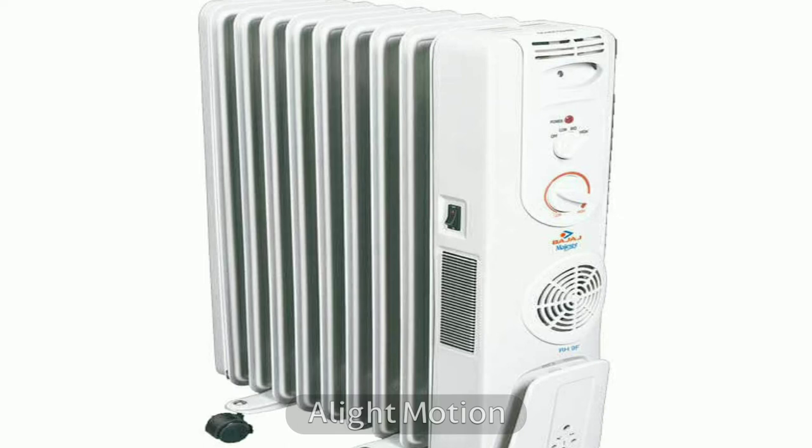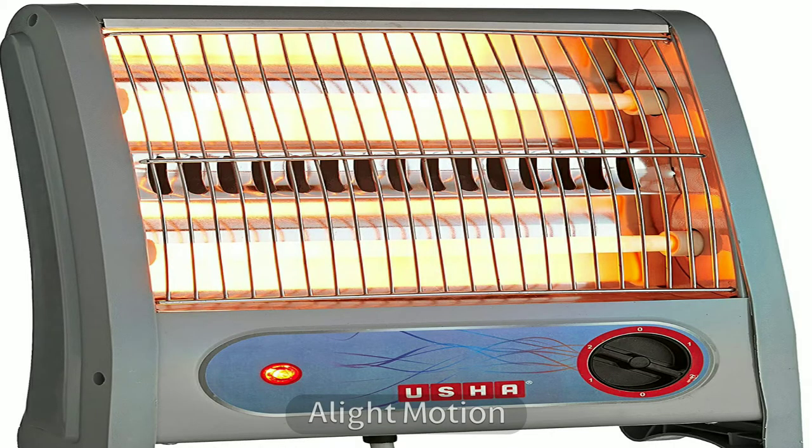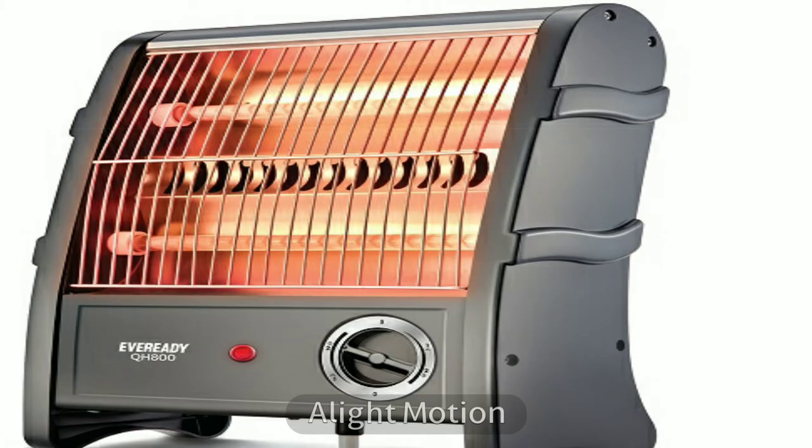A room heater should not reduce humidity, because less humidity leads to dry eyes and nasal blockage. To overcome this, you would have to use a humidifier. It should also have low electricity consumption, since we want to use it all night long for the baby's comfort and to keep the electricity bill low.